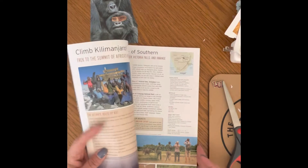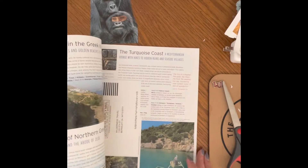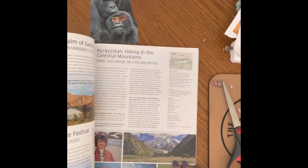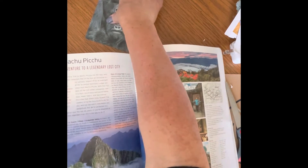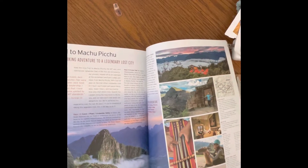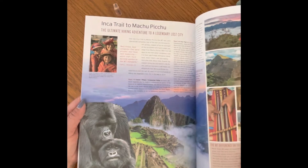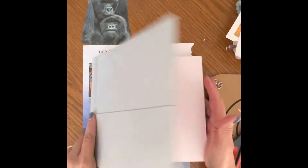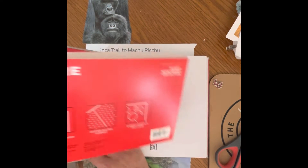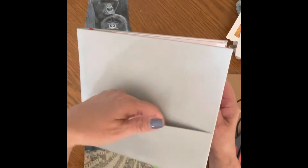Now I need to find a background for my gorillas, so I'm going to go back to this nature catalog and see if I can find something big enough for the page. I found something that I like — these gorillas kind of look like they're looking out from a high point, so I like this page. The book I'm using is actually a True Red Explore journal, which I got at a discounted price at Staples. It's an eight-by-eight book, so I like the shape too.